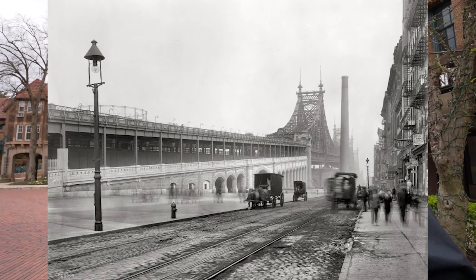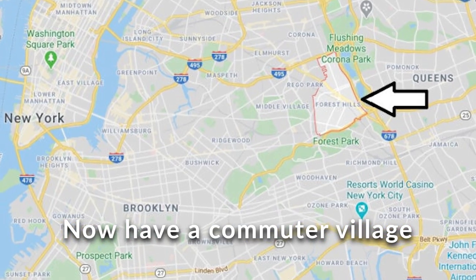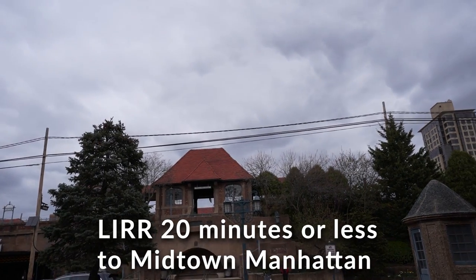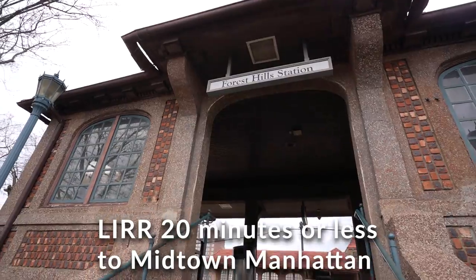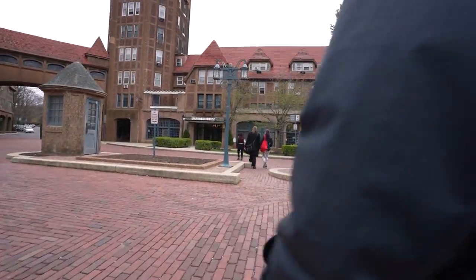In 1909, the Queensborough Bridge opens up, the Long Island Railroad builds their tunnel under the East River, and you now have a commuter village. The LIRR gets you 20 minutes or less to Midtown Manhattan.